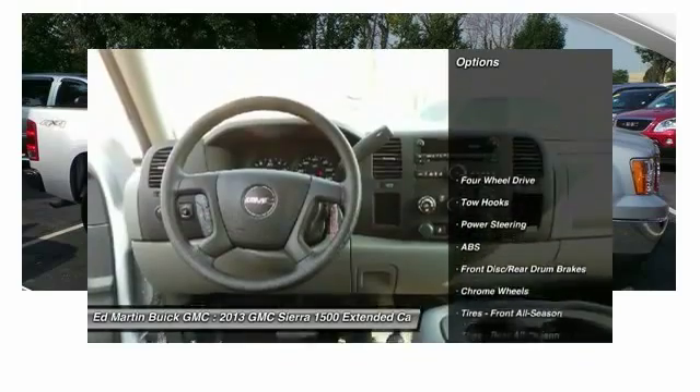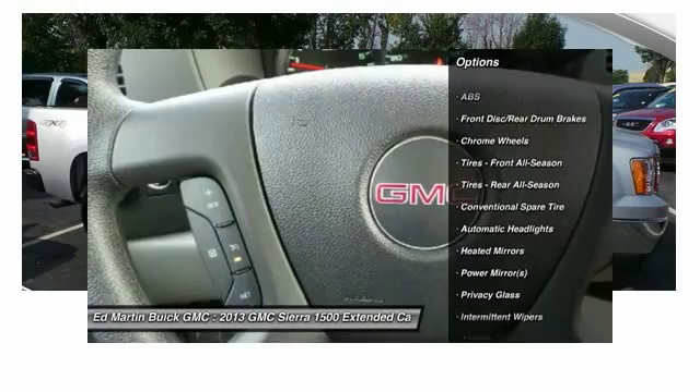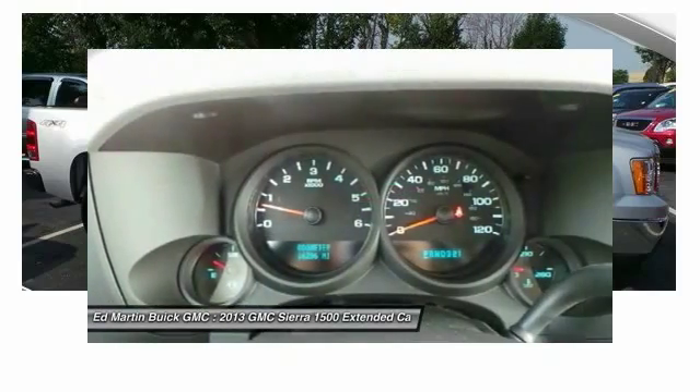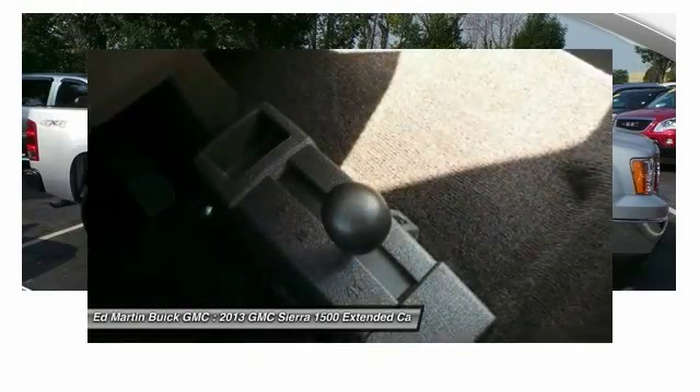Stability control, traction control, keyless entry, anti-lock braking system, driver airbag, adjustable steering wheel, power steering, four-wheel drive, cruise control, floor mats.